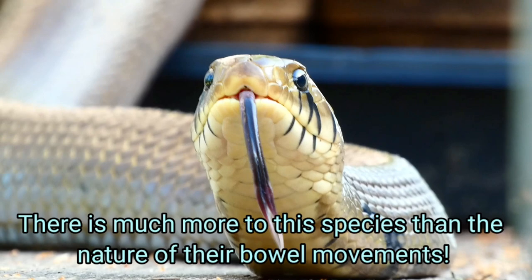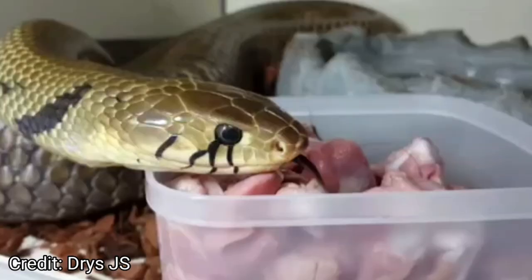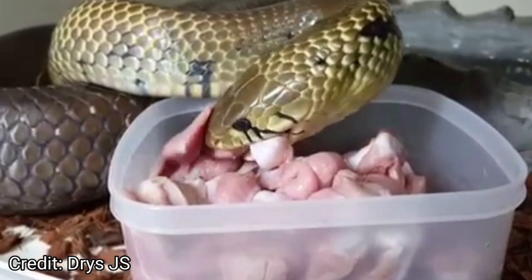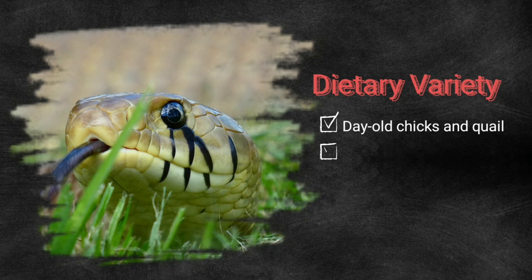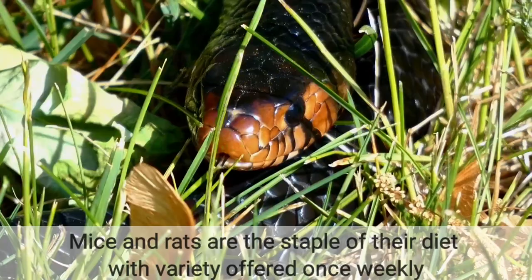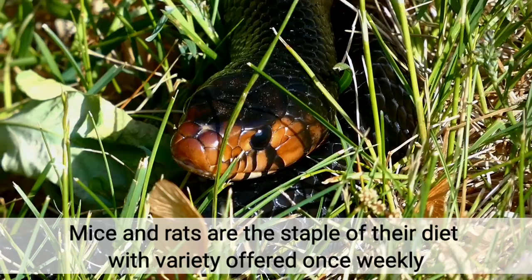Regarding the diet of Drimarkin, there are various prey items you can offer them as they are very opportunistic eaters in the wild. While they can subsist on a diet of mice and rats, many keepers like to provide other options. This can include day-old chicks, quail, fish, frogs, and reptiles. My Cribos and Indigos are fed mice and rats as a staple of their diet, but I do offer day-old chicks once every week or so, as well as silversides and tree frogs when I can acquire them.